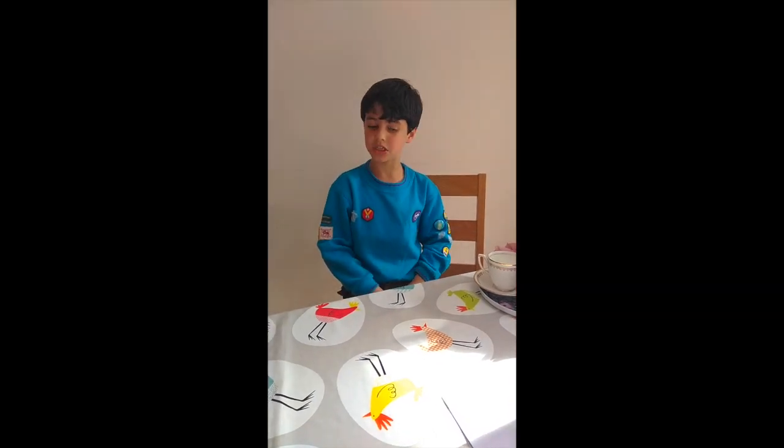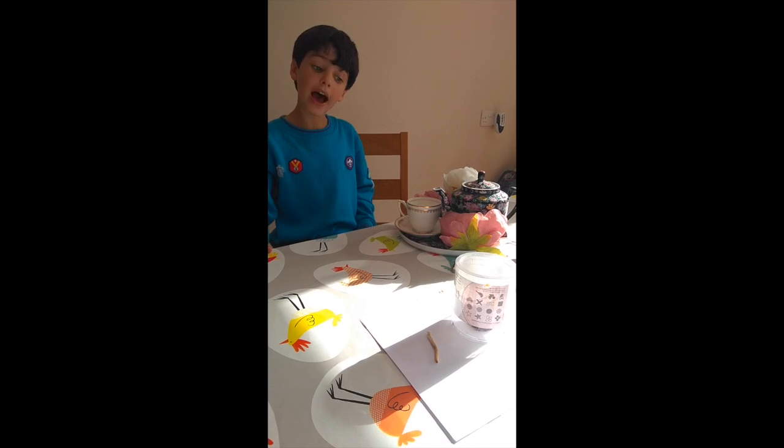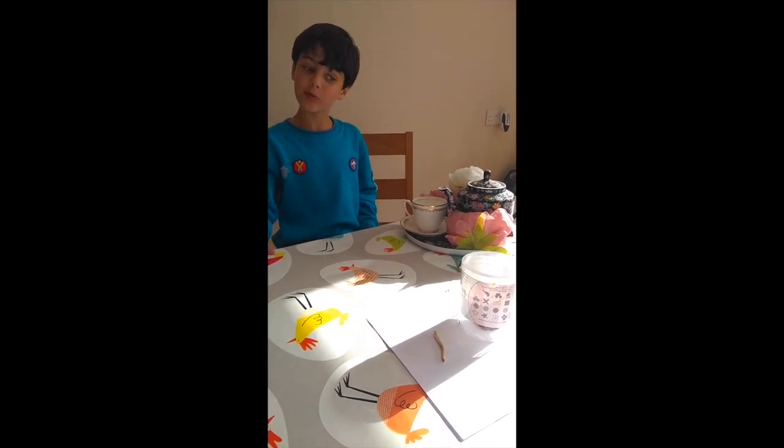I found a mushroom this morning in my garden — fairy wing champignon. They're edible, and I've made a spore print out of them.